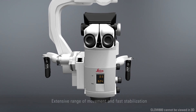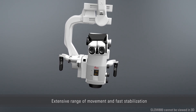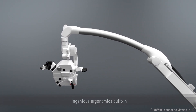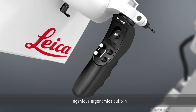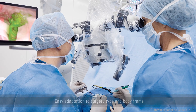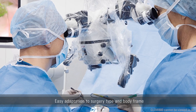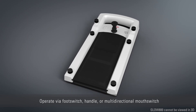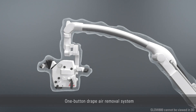The ARVEO microscope makes workflow flow too, with ingenious ergonomics built in as standard. It's easy to move wherever you need it most, with advanced flexibility. The most flexible mouth switch to date, as well as foot switch or handle operation, and includes an integrated drape air removal system.